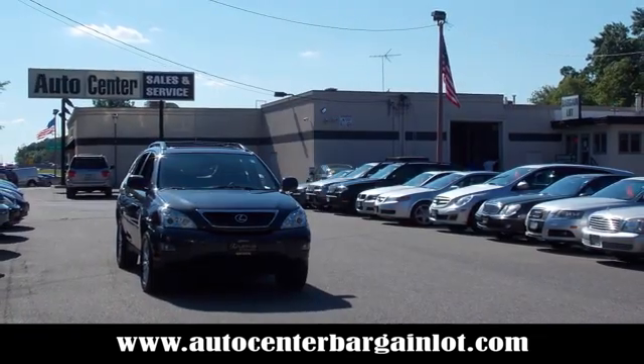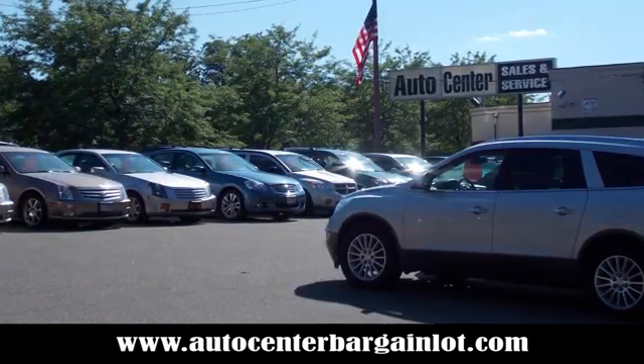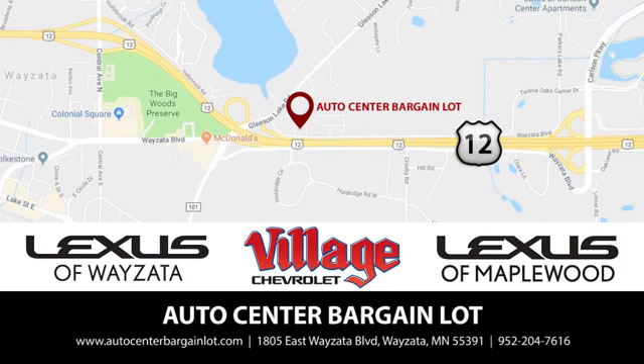At the Auto Center Bargain Lot, we have a wide variety of premium used vehicles on our lot, created at our partner stores: Lexus of Wyzetta, Village Chevrolet, and Lexus of Maplewood.